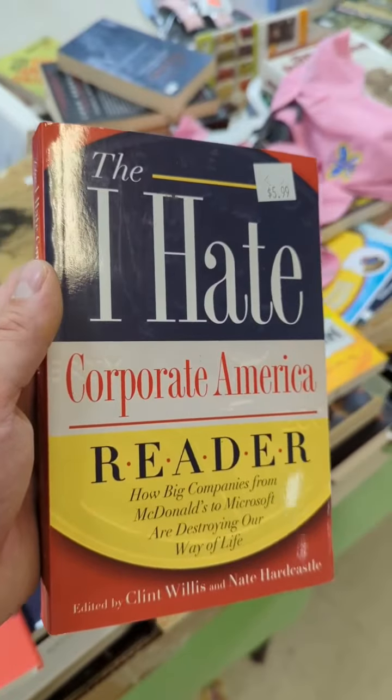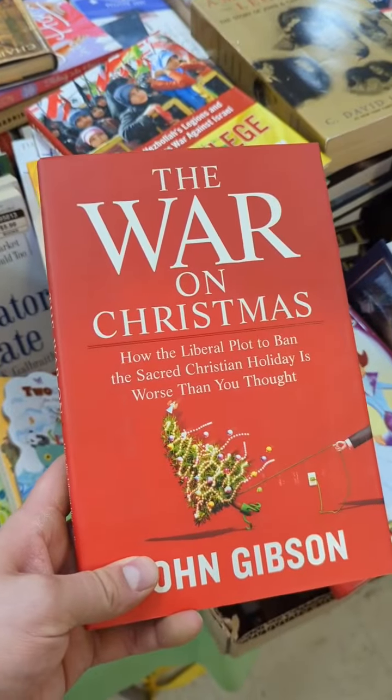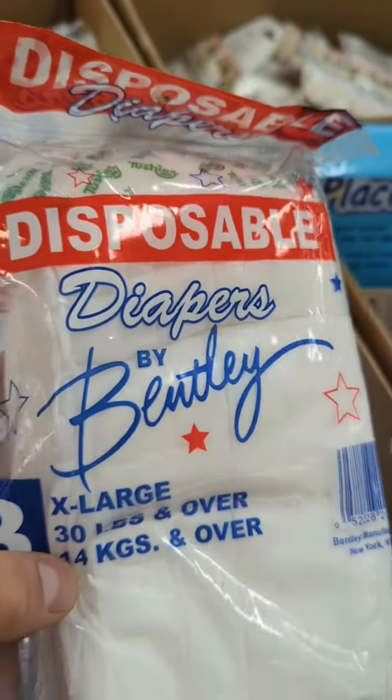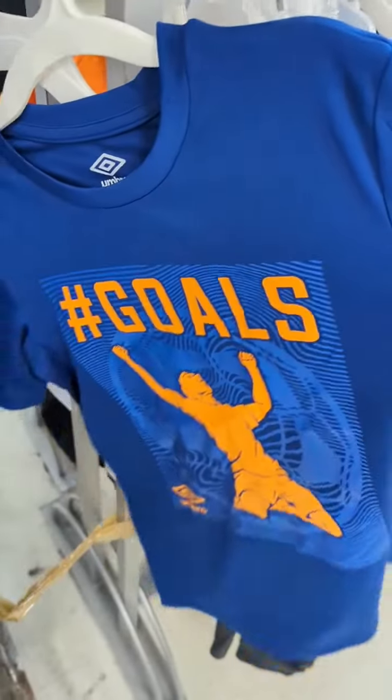They had some really interesting books, but most of them seemed like they were geared towards the mentally incontinent. But thankfully they've also got you covered if you're just the plain old regular incontinent.